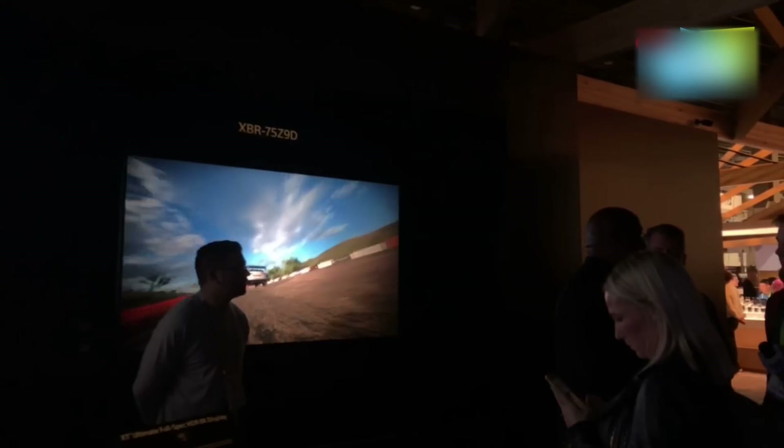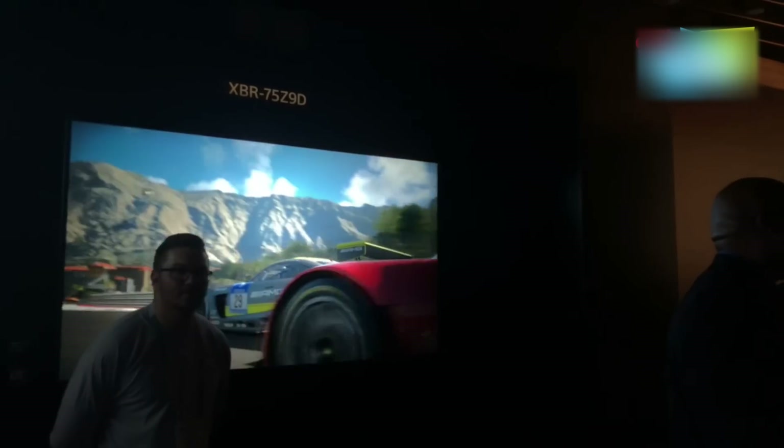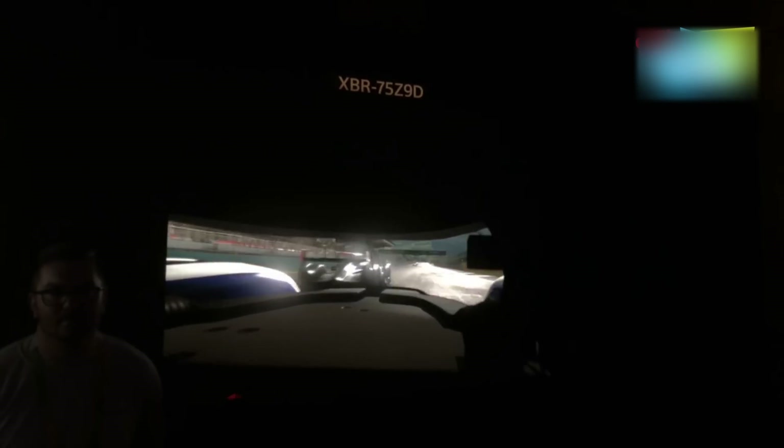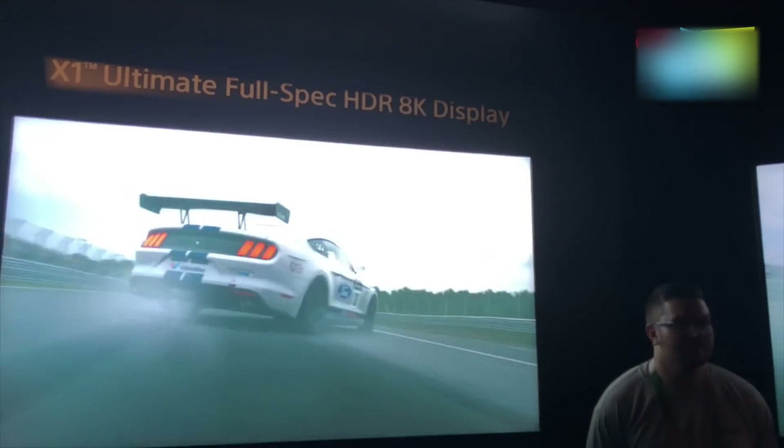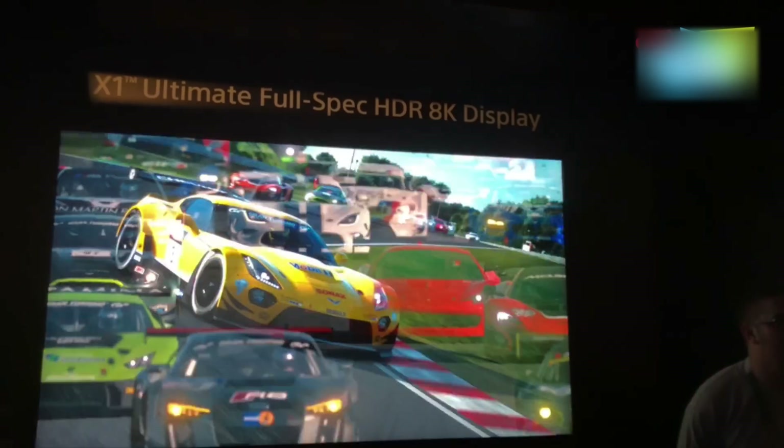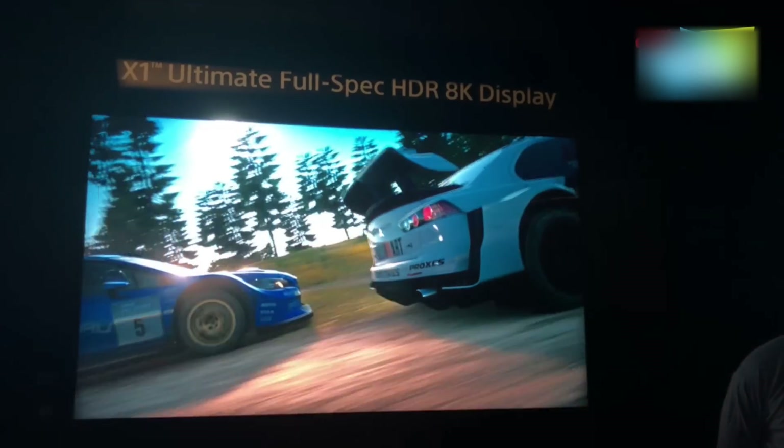For those of you that remember our favorite — the Sony Z90 — here is a version of the Z90 running on the X1 Ultimate as well. It does look fantastic, but this is again a prototype that we're taking a look at.